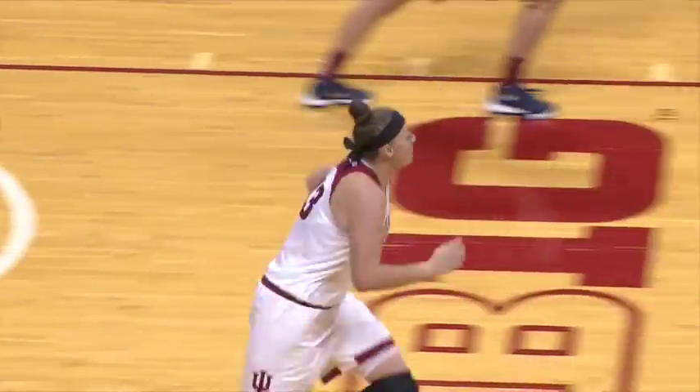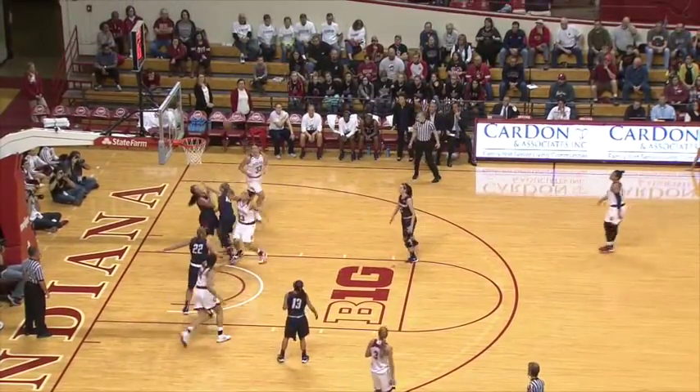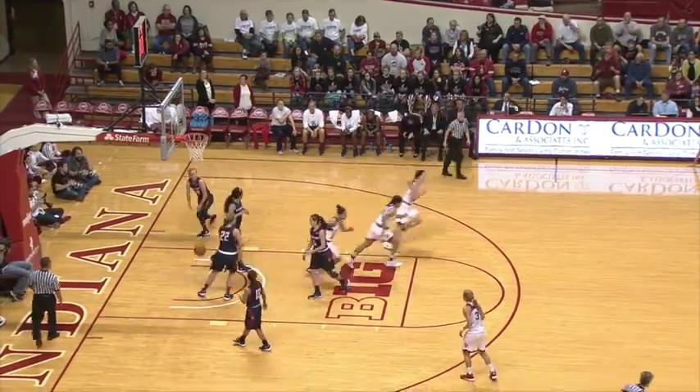Wide open is Jen Anderson in transition. She has it on the wing. She'll drill back to the top of the key. Now looks to drive. Stops at the right block and gets another floater to go.